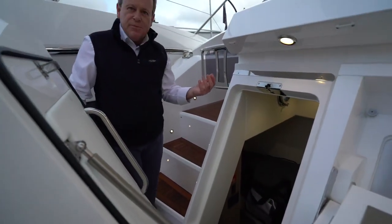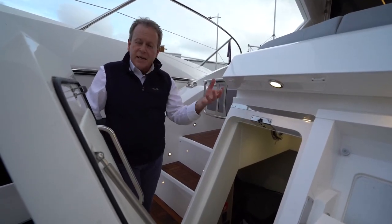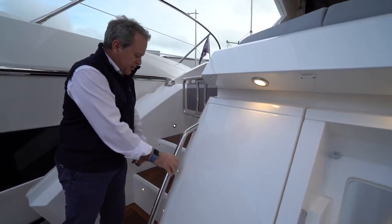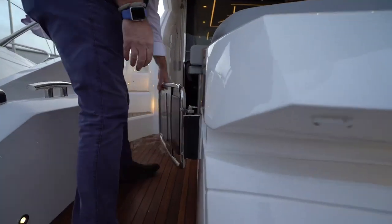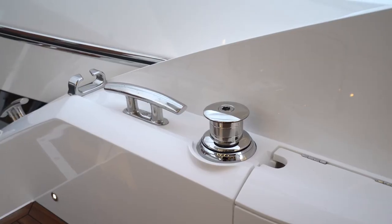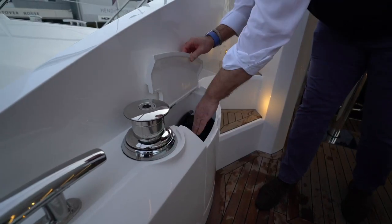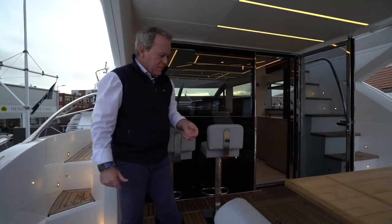Coming round to the port side, you've got access to the optional crew cabin. This can be a storage room, or as set out here, a single berth crew cabin with its own en suite — and there's even great space for a washer-dryer in this area. Very usable and flexible depending on how the client wants to use the boat. Up two steps, we come to the safety gate — very easy to use, lift up and open. Stern capstans are an option, great for med mooring, and a lift-up lid lets you hide away the stern line in a locker, keeping the deck clean and tidy.